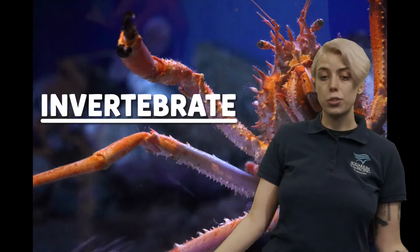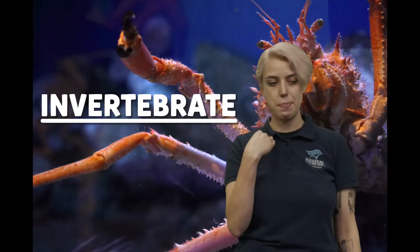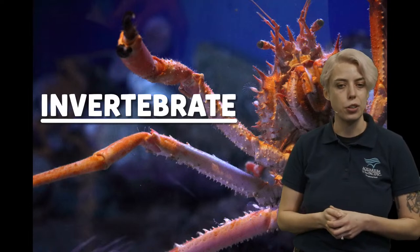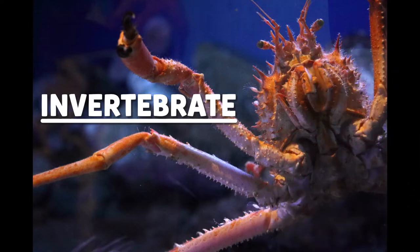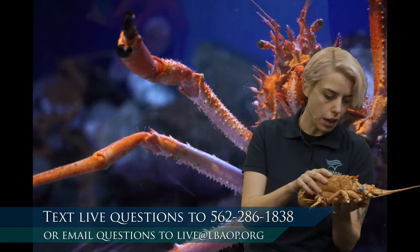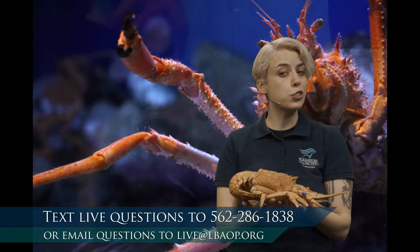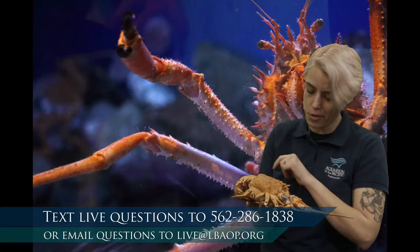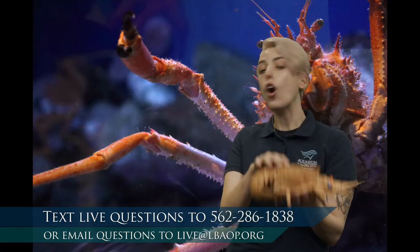So crustaceans — some things we've learned about them: they have hard shells that protect them and give them structure, and they do not have a spinal cord. Now, what happens to that shell? I mentioned I have just the shell of a lobster here. A lot of times when I bring this out, students ask me — is this lobster okay? Did it die? This lobster is A-okay, it did not die. We did not have to do anything to this lobster to get it. It actually got rid of this shell all on its own.